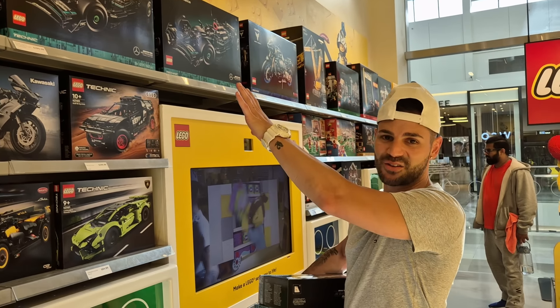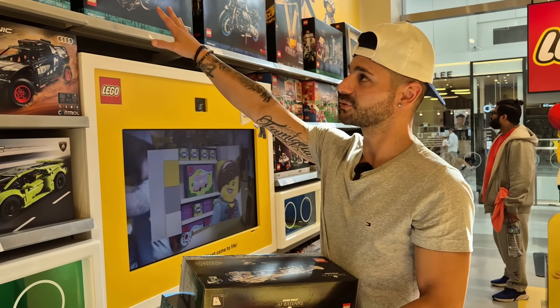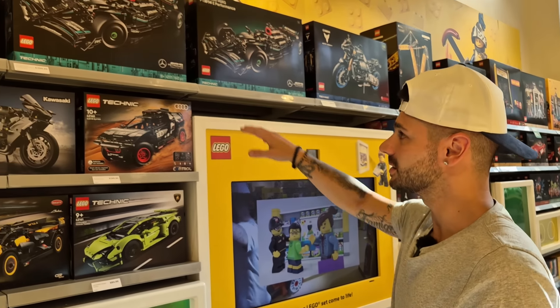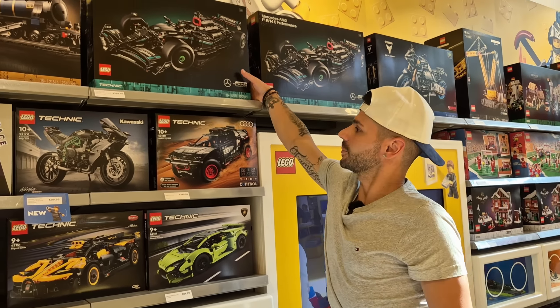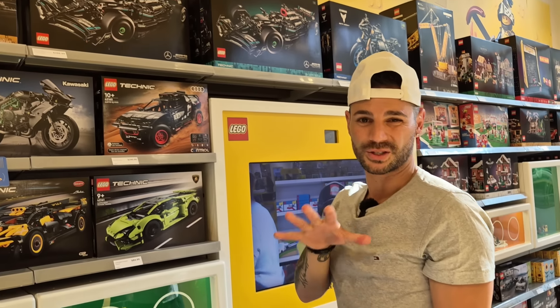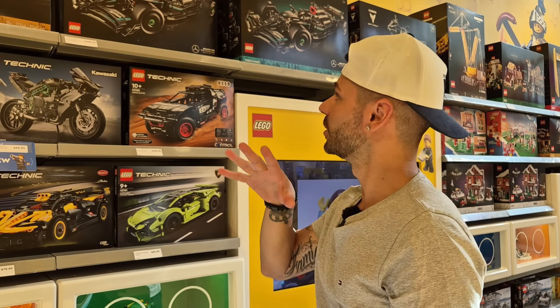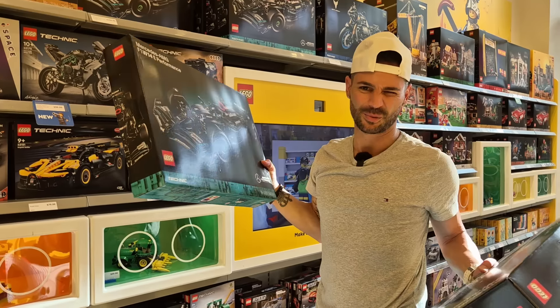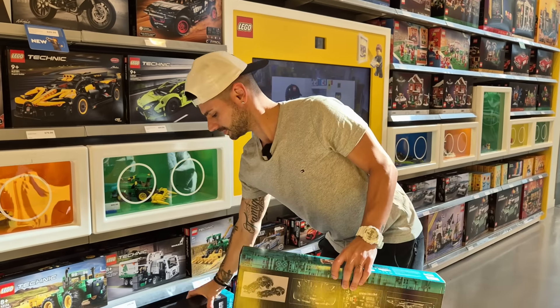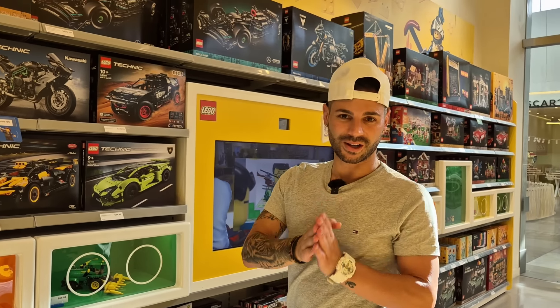I'm a big F1 fan — some of you may know that — so I definitely need to get the AMG Mercedes. We're going to grab two of these. My brother is a big F1 fan as well and he doesn't know I'm actually going to get him one and surprise him with it, so I'll get myself one and my brother one. I think he's going to be really happy about that.